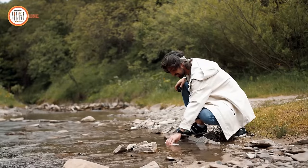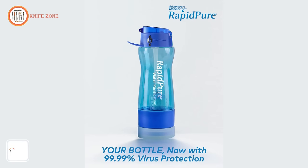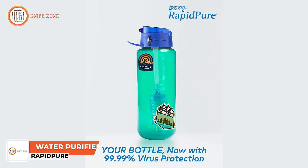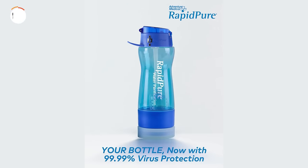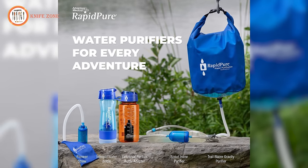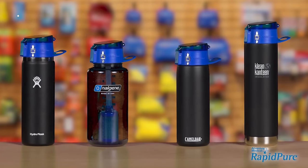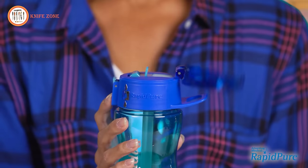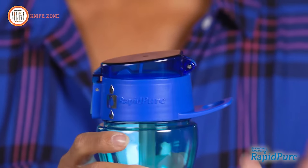Everybody knows that even clean-looking water can make you sick, especially when you're outdoors. The Universal Purifier filters and purifies over 99.99% of viruses, bacteria, parasites, sediment and more — even after being frozen. It tackles stuff that's 100 times smaller than what filters alone can remove. This purifier is designed to fit on your bottle and is compatible with many Hydro Flask, Clean Canteen, Camelback and Nalgene bottles. The flip-top lid keeps the mouthpiece clean and the built-in loop makes it convenient to carry or clip on your pack.